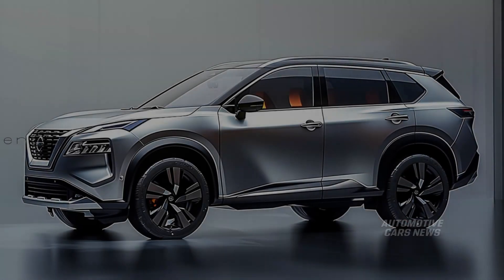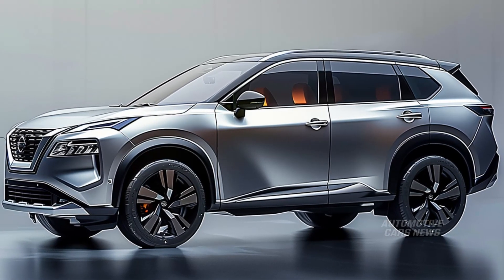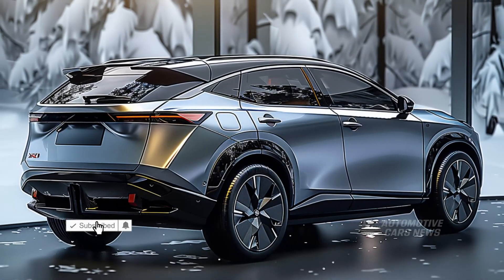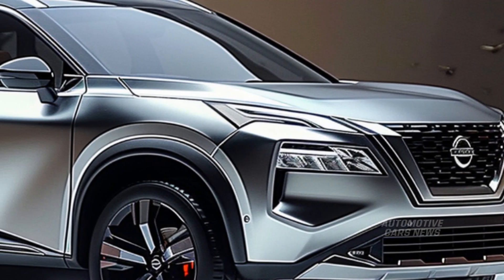While the third generation of the Nissan Rogue was made available for purchase in the United States, the Nissan X-Trail has been available for purchase in Japan since the year 2000. Although the e-Power series hybrid system was initially introduced in the fourth-generation X-Trail, it is not currently available on the Rogue in the United States.